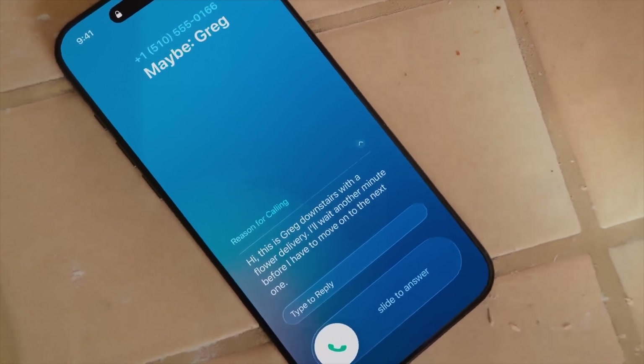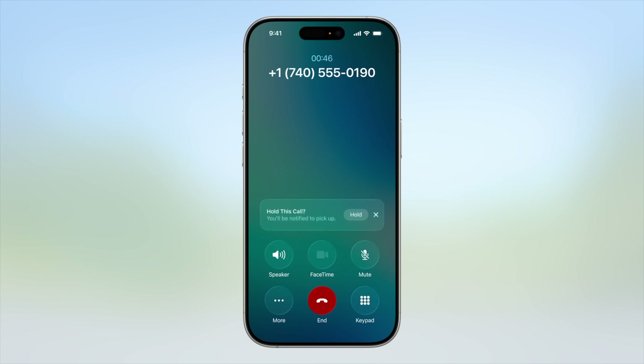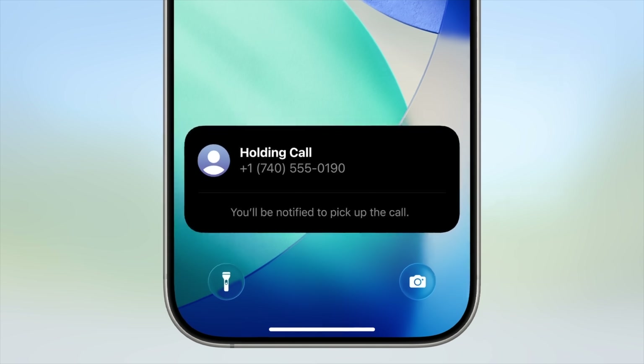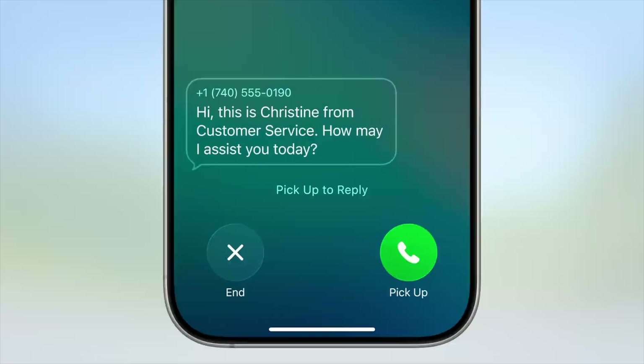The Phone app has a new call screening feature. When a call comes in that you don't know, it will answer in the background and only ring you once the person on the other side says who is calling, which is then shown on your lock screen so you know whether or not to answer. There's also a new hold assist feature where it will put a call on hold into the background and alert you when someone is back on the line.